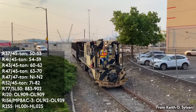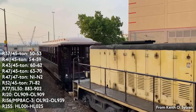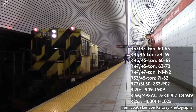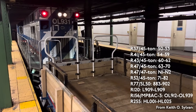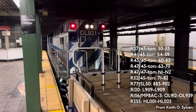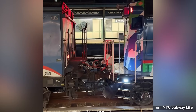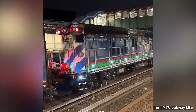The SL-50 locomotives are from the R-77 contract, numbered 883 to 902, and entered service in 1983. The R-120s are the locomotives built by Republic Locomotive Works, numbered L-903 to L-909, and entered service between 1990 and 1991. The MPI MP8AC-3s are from the R-156 contract, numbered OL-912 to OL-939, and entered service between 2012 and 2013. The new Wabtec locomotives are known as the R-355, numbered HL-001 to HL-025, and will be capable of running on batteries in addition to their diesel engine, reducing fumes in the tunnels.